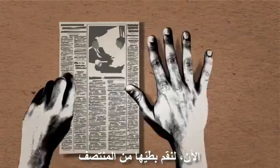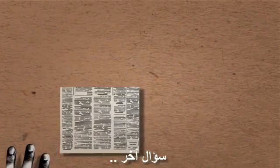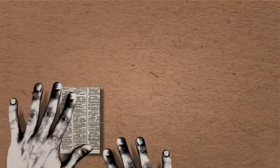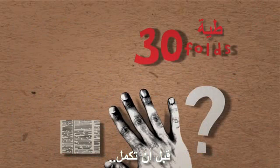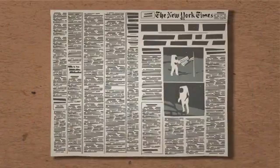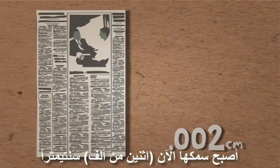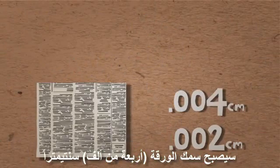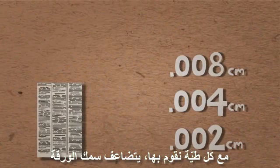Now we begin to fold it in half. How many times do you think it could be folded like that? And another question: if you could fold the paper over and over as many times as you wish — say 30 times — what would you imagine the thickness of the paper would be? I encourage you to actually think about a possible answer. After we have folded the paper once, it is now 2,000th of a centimeter in thickness. If we fold it in half once again, the paper becomes 4,000th of a centimeter. With every fold we make, the paper doubles in thickness.